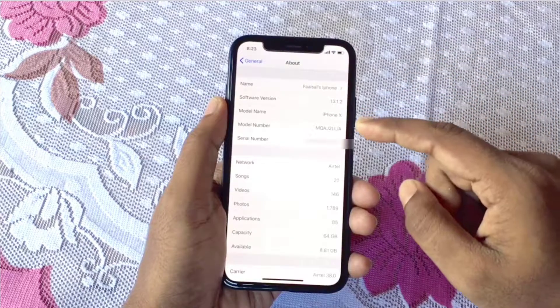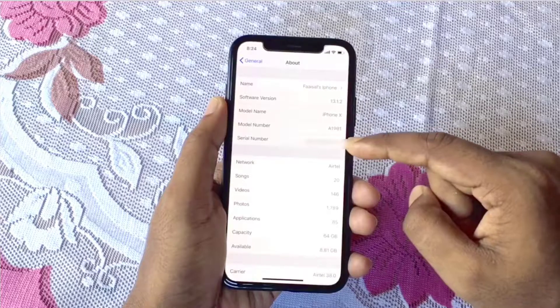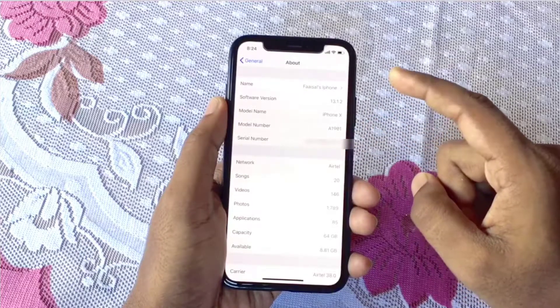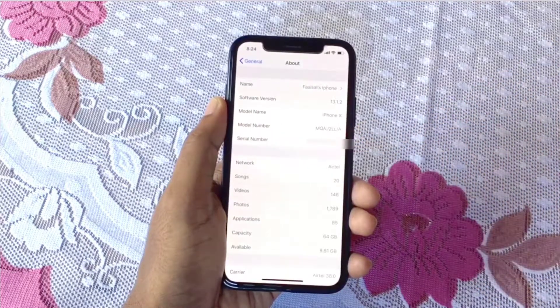Going back to our model number — my model number starts with M, so this is a new device. Sometimes your model number may appear in a different format; just tap on it and you will find the actual model number. Check your phone's model number to determine whether it's a new, replacement, or refurbished device. Thanks for watching — if you liked this video, don't forget to subscribe and give a thumbs up.